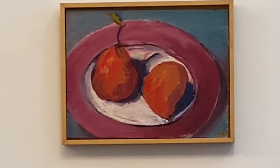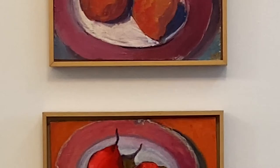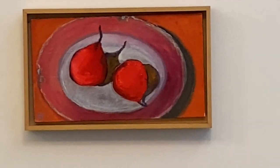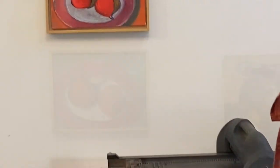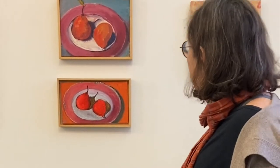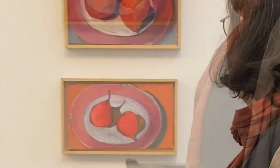This is part of a series — I think there were four on this day — where there were two pears on a pink plate. And they were just so beautiful. Just the chipped edges of the plate and the shadows.